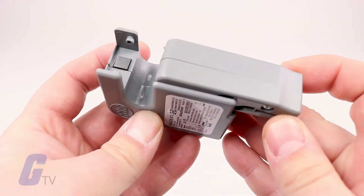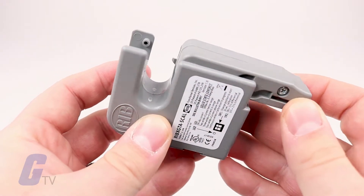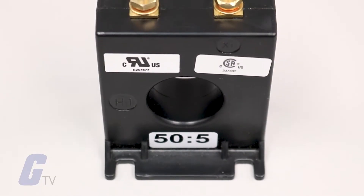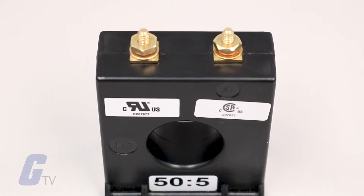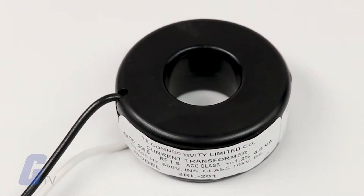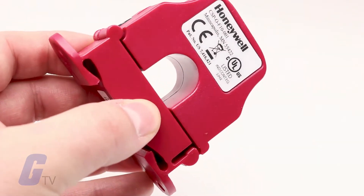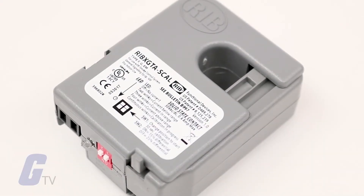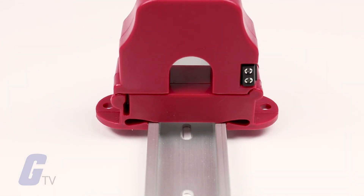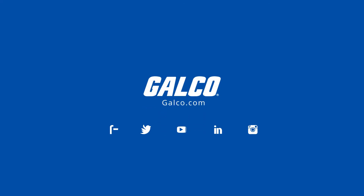Galco is your one-stop shop for all of your current sensor and current transformer needs. You can shop with confidence that you'll find exactly what you need at Galco, from numerous trusted brands including Crompton Instruments, Honeywell, Functional Devices, and many more. No matter what your application requires, check out our full catalog today exclusively at galco.com.